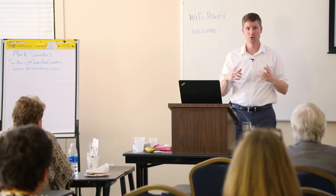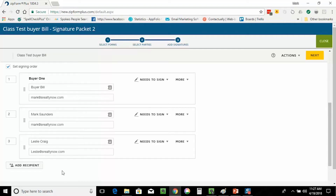Leslie is my office manager — she's the one that puts all this stuff together. What I do is make her a copy, but she doesn't need to sign anything. She just needs to receive a copy.